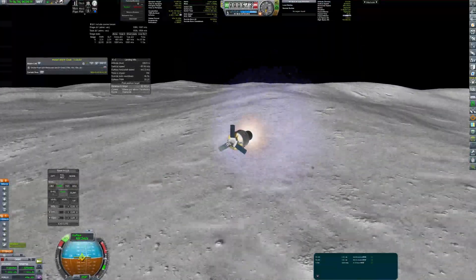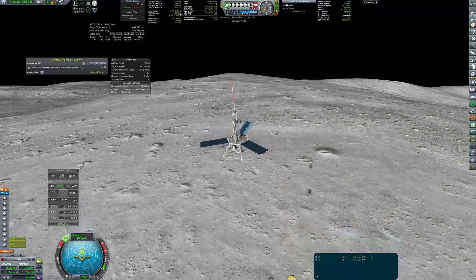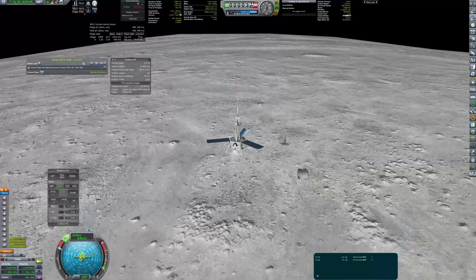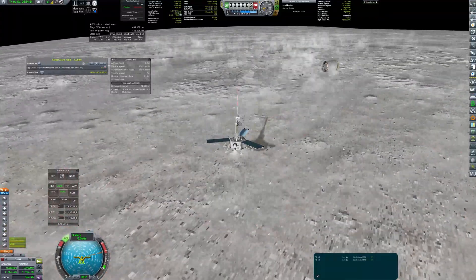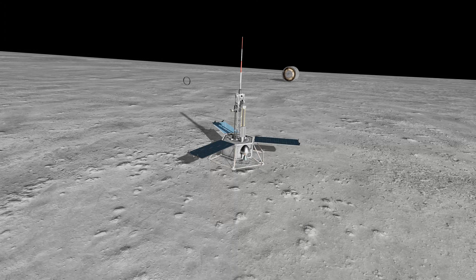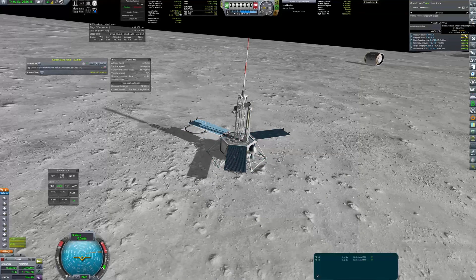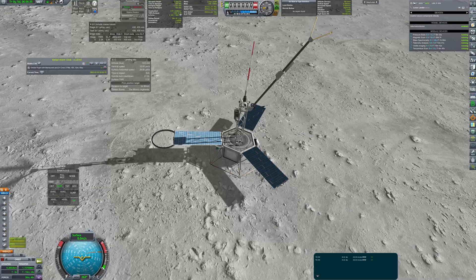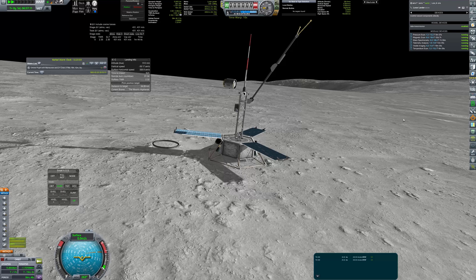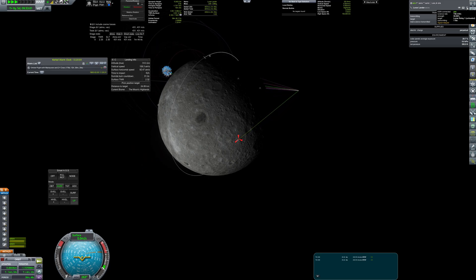Gremlin fired for the last time and the lander detached at quite a low altitude. The landing wasn't the most graceful as I didn't have much time to prepare. Debris from Gremlin rolled towards the craft, but luckily there was no damage. Finally, scientific equipment was turned on, and for the first time in history scientific data was transferred from the far side of the moon. The lunar commsats did a great job relaying this data back to Earth.